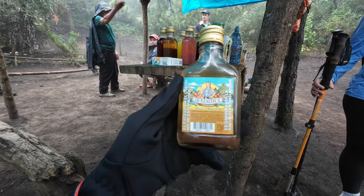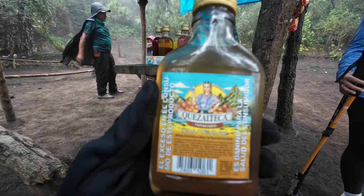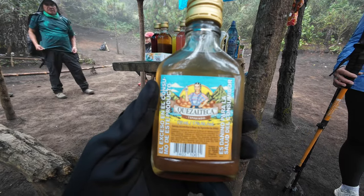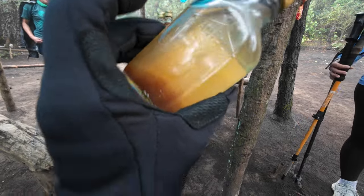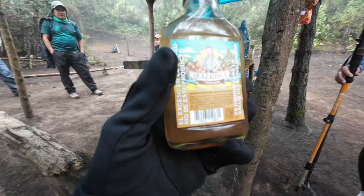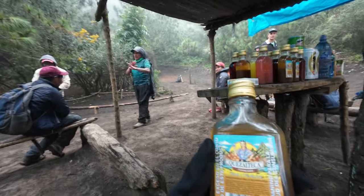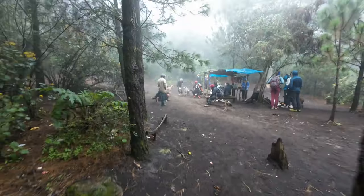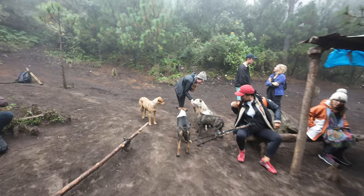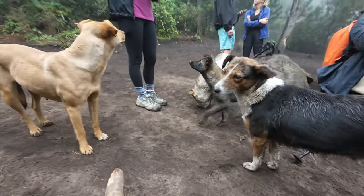At this stop we found this little alcohol bottle called Quetzalteca — 17%. I thought I could handle it on the way up, but alcohol while climbing? Yeah. And there are like five dogs waiting for food — so patient.